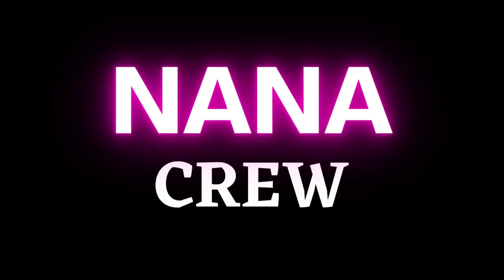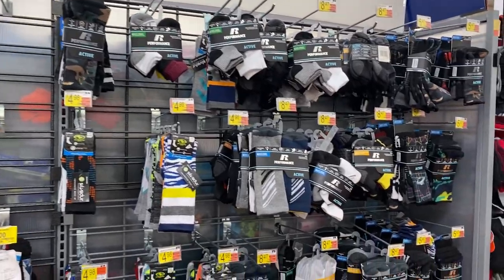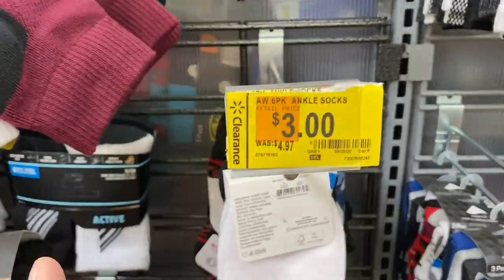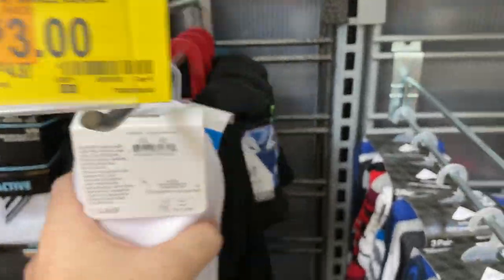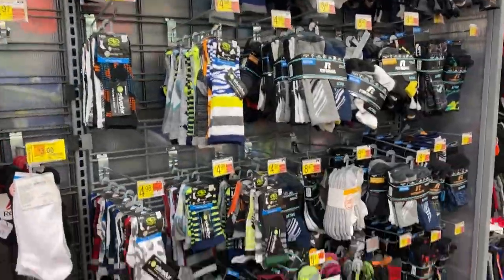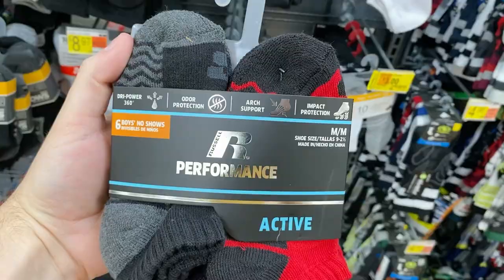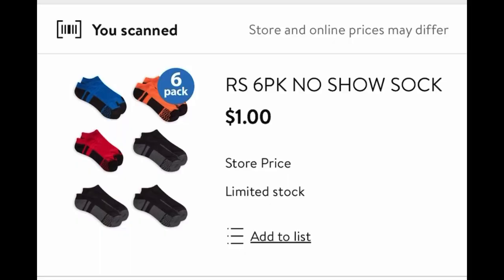We have a very special moment dedicated to the Nana Crew. Nana Crew, I know you love one-dollar socks. When you look at the socks they're all jumbled, but look for clearance tags. The socks may not match the tag — don't panic. Look for socks that just look out of sorts — a different color, size, or type. Like these ones right here: when I scan them with the Walmart app, they're only one dollar.